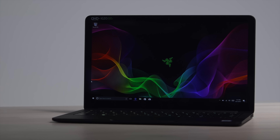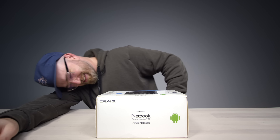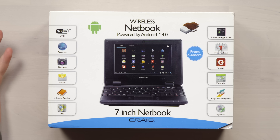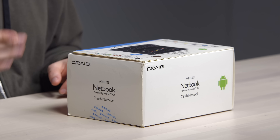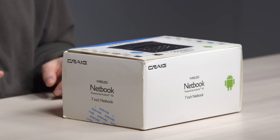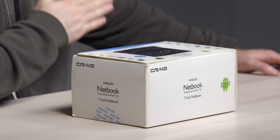Recently I showed you guys a new laptop from Razer, the Blade Stealth — a laptop that anybody would be happy to own. Today, that might not be the case. Today I'm going to show you a laptop that's $39 on Amazon. $39! They're not really calling it a laptop, they're calling it a netbook. Netbooks were all the rage once upon a time — most of them had Intel Atom processors. This is like some next-level netbook in that it's only $39 and it runs Android.